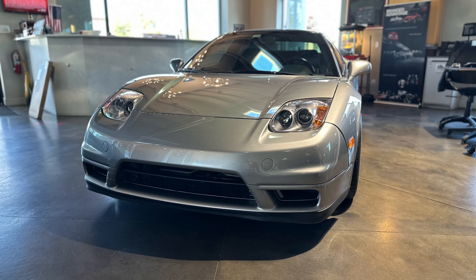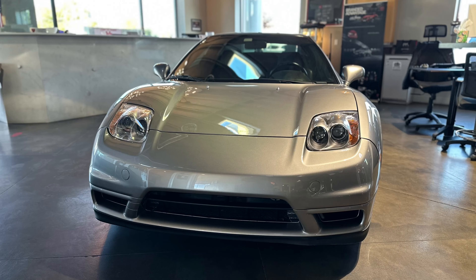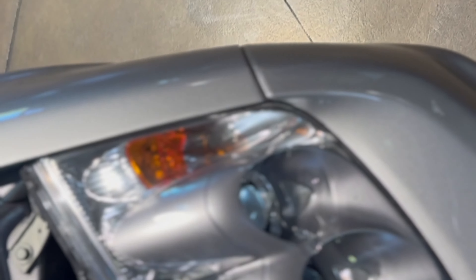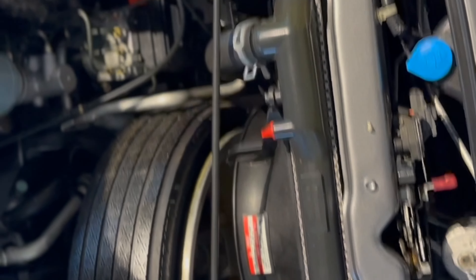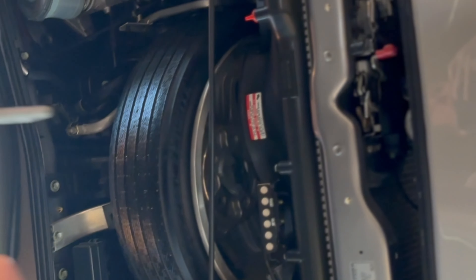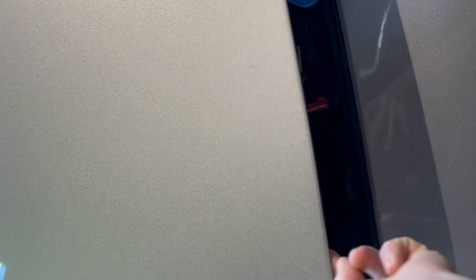If you don't know who Gordon Murray is or who Senna is, you're doing car fandom wrong. Gordon Murray is a South African-born English guy who designed cars for a lot of different F1 companies, but spent a lot of time with McLaren and McLaren road cars. This is his F1.